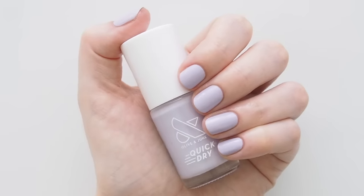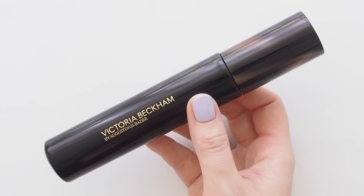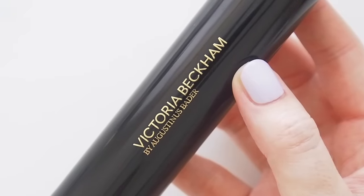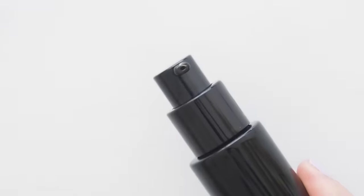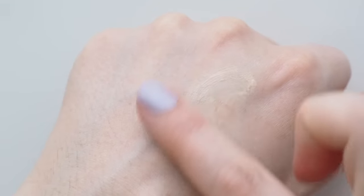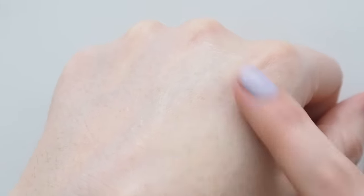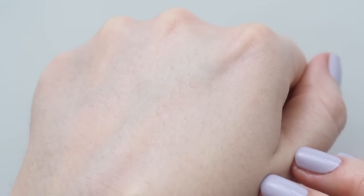Onto base — a luxurious glowy moisturiser entered my routine recently. Victoria Beckham Beauty's Cell Rejuvenating Priming Moisturiser was created in collaboration with Augustinus Bader, the scientist behind one of the leading luxury skincare lines. This formula has a lightweight, silky texture with very fine gold pearls or shimmer, so it gives your skin an incredible glow — not vampire glittery, don't worry, just compliment-worthy and healthy.